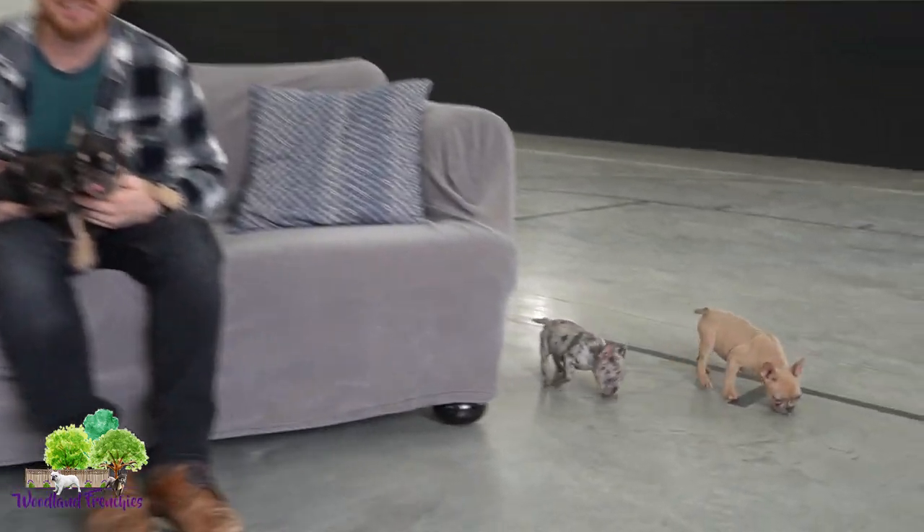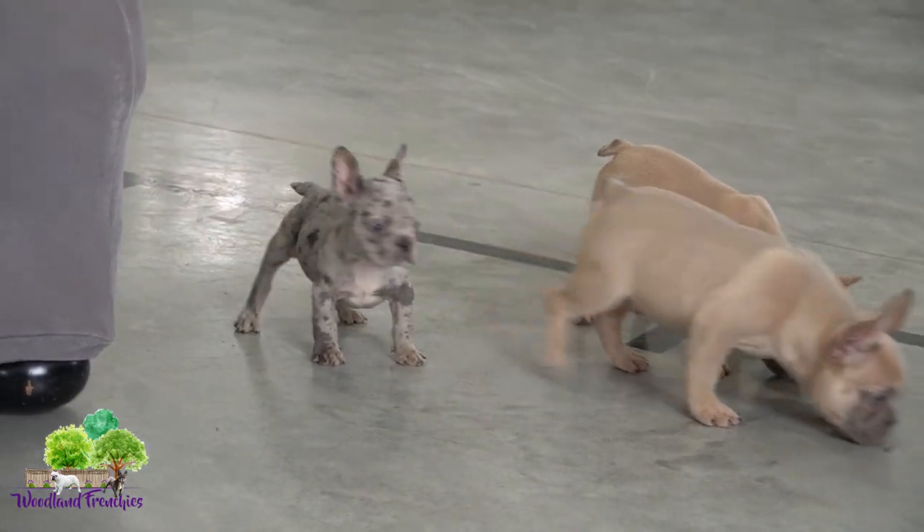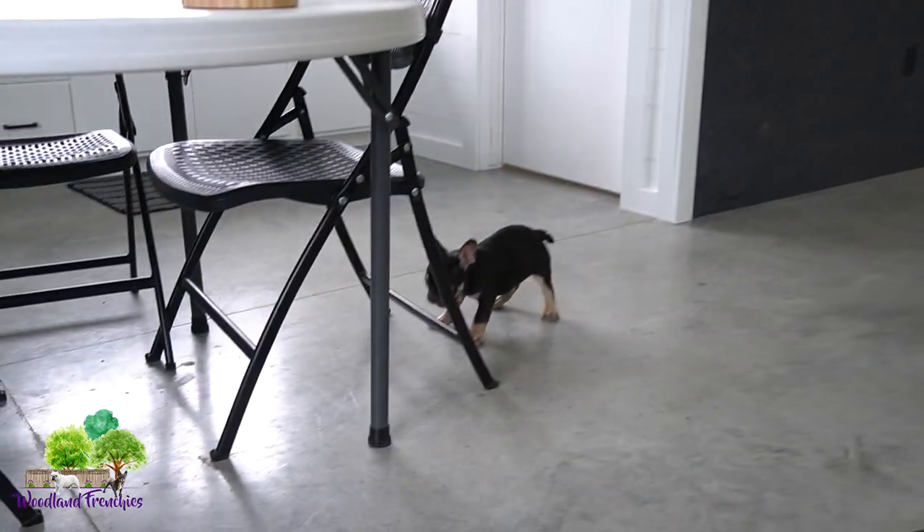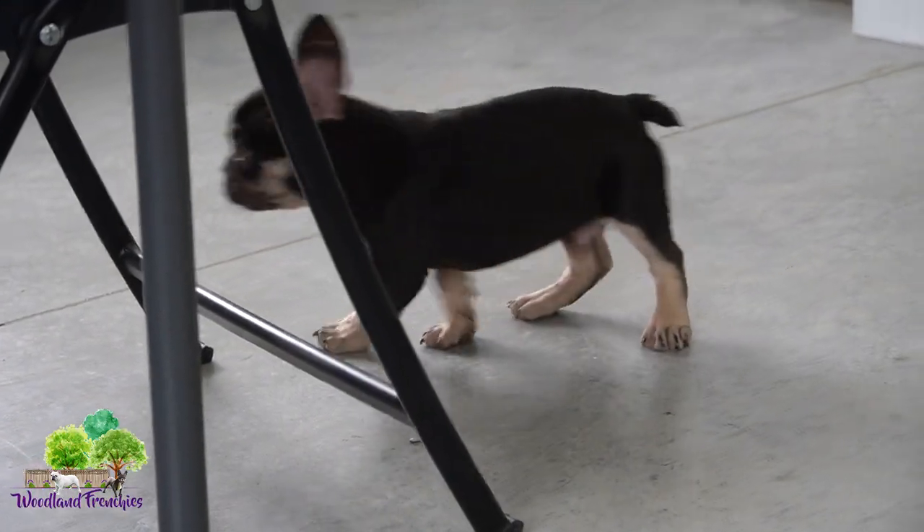Hi everybody, just got done playing around some basketball, all tired. Just wanted to sit down on the couch and do a quick little YouTube video for you guys here. While we're at it, we've got Galaxy's litter out right now, and also Roxine Ryder right there from a different litter. Just having some fun times here.